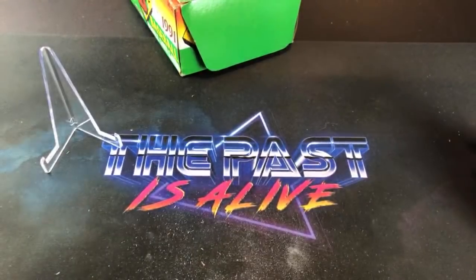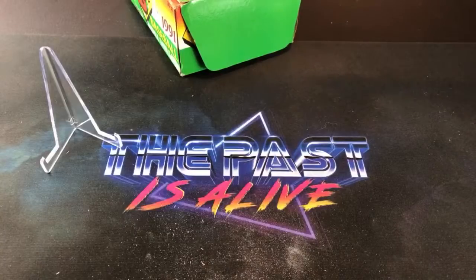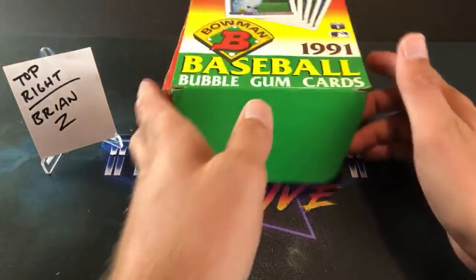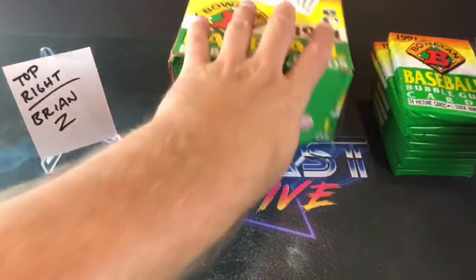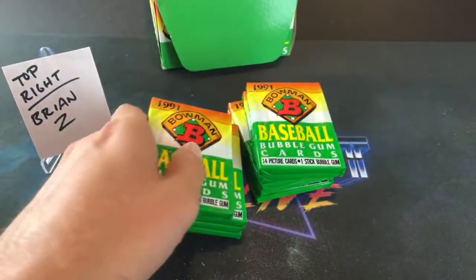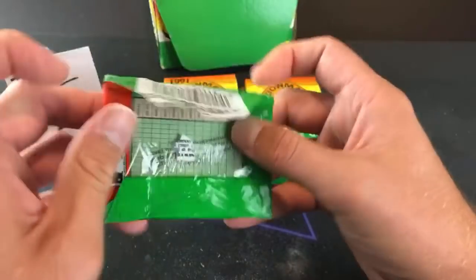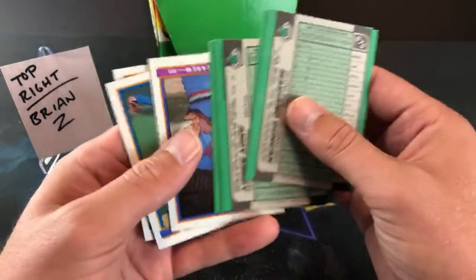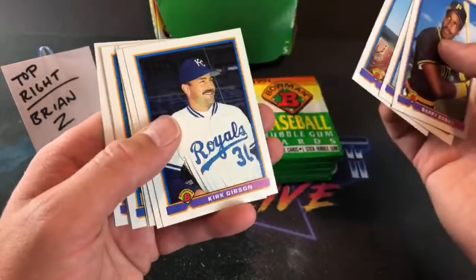Rob from TX Breaks says thanks — Rob, thank you for being here and participating. I really appreciate it and hopefully you get back to making videos soon. Top right, we're going to see Brian Z's stack. The shrapnel just piles up — it's gonna be a huge pile by the end of this. Love this set! It's a pretty big set though, so it's not super easy to pull these cards.